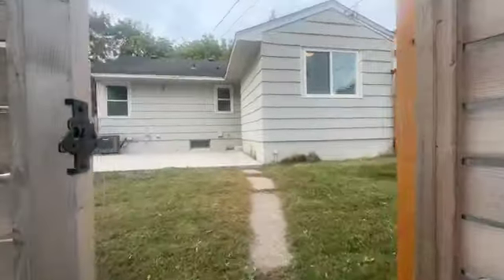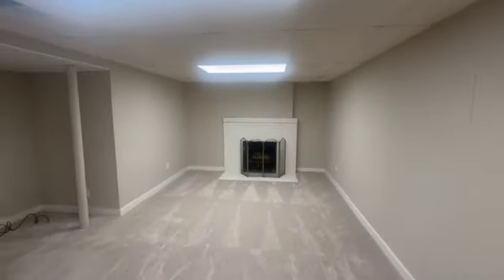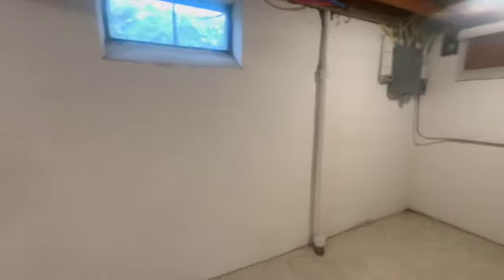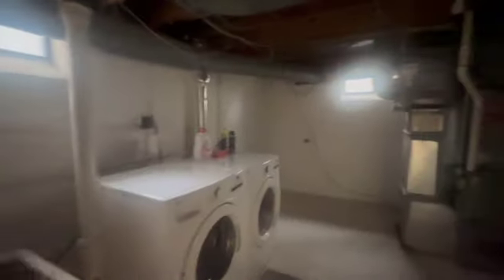All right, we're going to head back inside. Running downstairs, you've got a nice big family room with nice storage space. And then last but not least, of course you've got your laundry room, plus utilities, and a little extra storage space available as well.